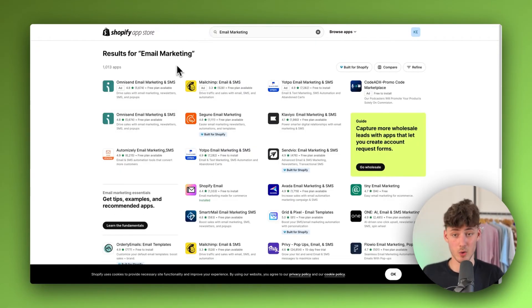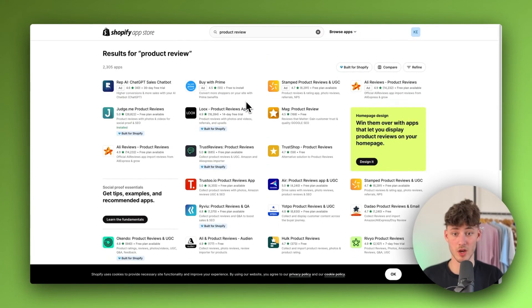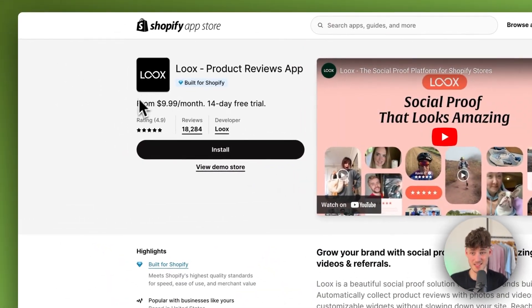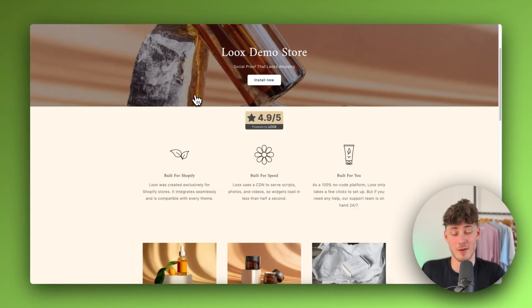As our last app, I would recommend you to actually add a product review app. There are a lot of different options out there, but the one I would recommend is Loox. I'm not going to be paid to say this, and it will cost you $10 per month. However, I just have to say that Loox, by far, is the best product review app out there in my opinion.